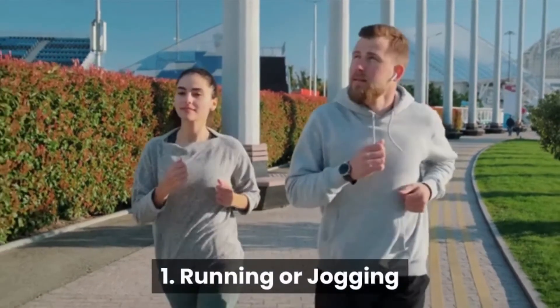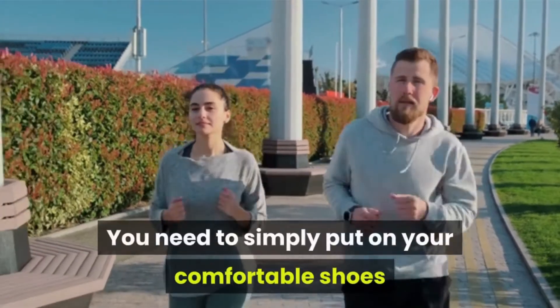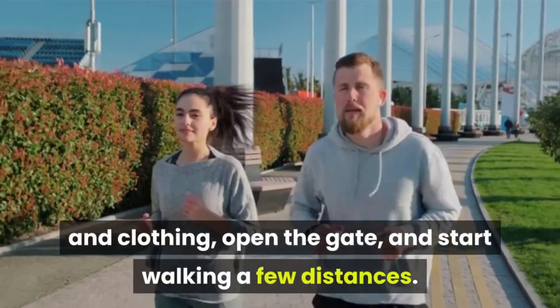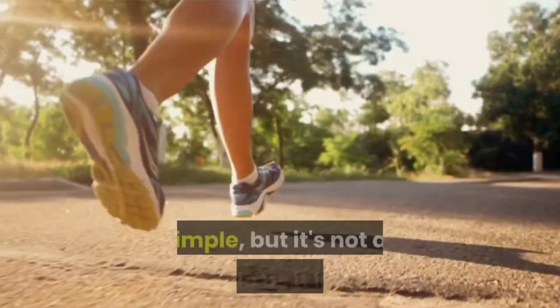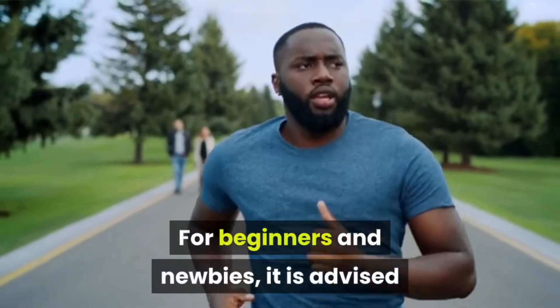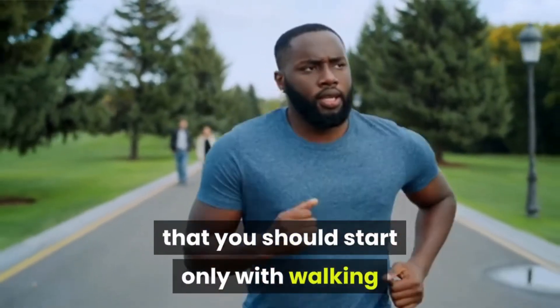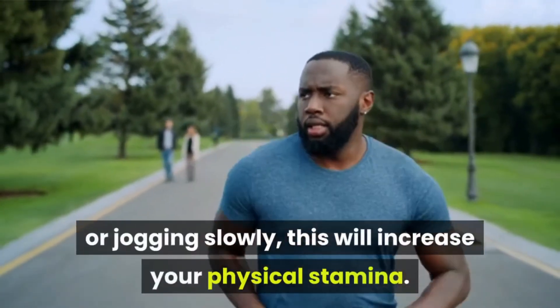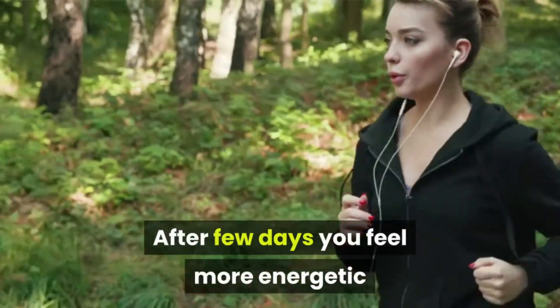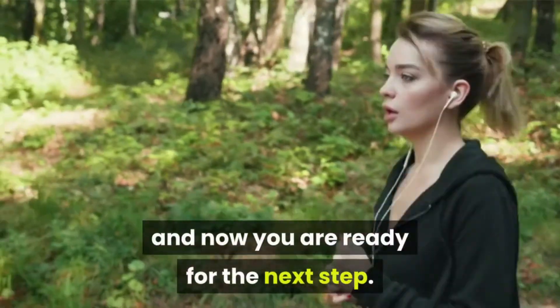Number 1: Running or jogging. You need to simply put on your comfortable shoes and clothing, open the gate, and start walking a few distances. For beginners and newbies, it is advised that you should start only with walking or jogging slowly — this will increase your physical stamina. After a few days you feel more energetic, and now you are ready for the next step.